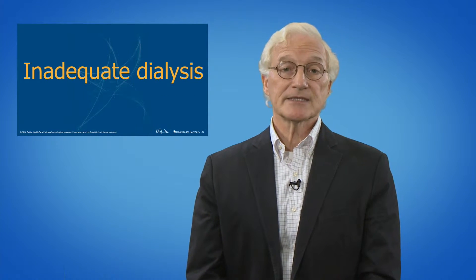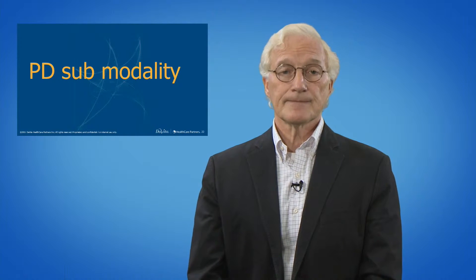Diabetes, infection, inadequate dialysis, and PD submodality are also major causes. If we consider the first six months on PD, peritoneal catheter dysfunction and psychosocial problems are the main reasons for technique failure and warrant increased vigilance.